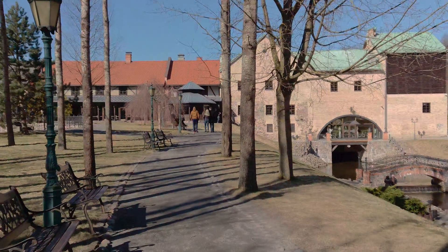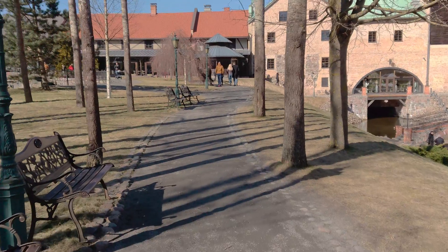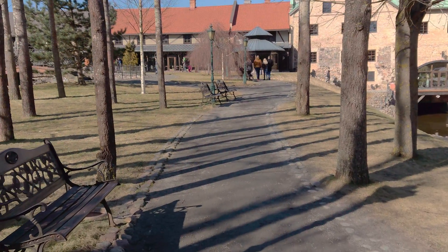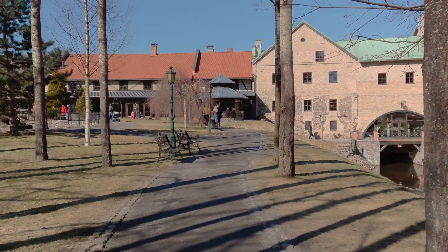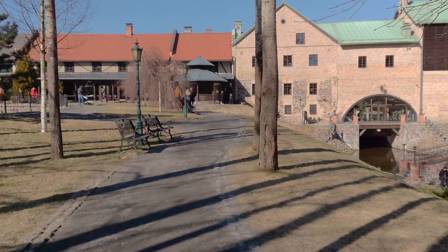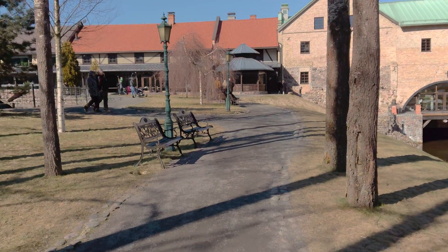This is another video test with a Sony Xperia XZ2 in 4K, but this time the HDR feature is turned on, so you should see richer colors and higher dynamic range.